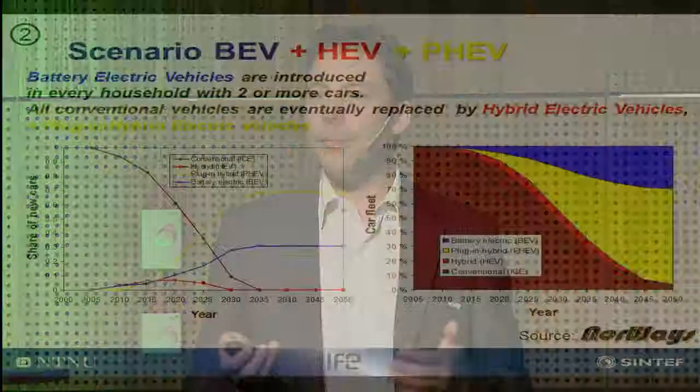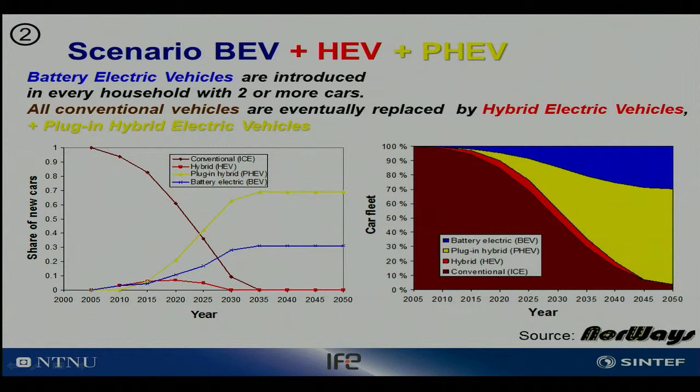In scenario two, the hybrid we know from the Prius is replaced by a plug-in hybrid, making it possible to charge through the grid. We still have a 30% battery electric vehicle share, but the conventional hybrid has an intermittent role, while the plug-in hybrid takes over with a 70% share of sales around 2030.